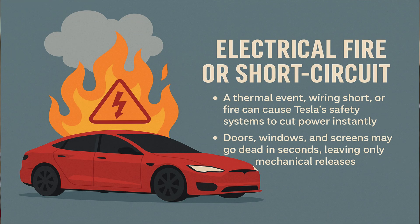The second reason you might lose power inside the cabin and your doors won't open is due to an electrical fire or a short circuit. A thermal event, wiring short, or fire can cause Tesla's safety systems to cut power instantly. This means doors, windows, and screens may go dead in seconds, leaving only mechanical releases. There is a mechanical release inside the car doors for you, and the location of these emergency latches differs between the front and rear of the vehicle — we'll show you that when we get outside.